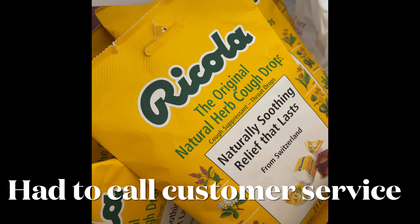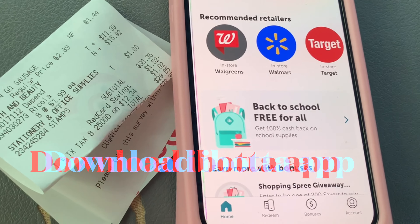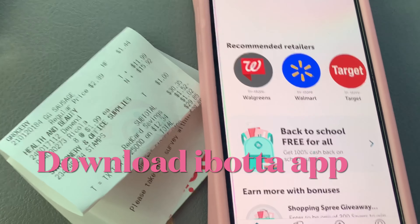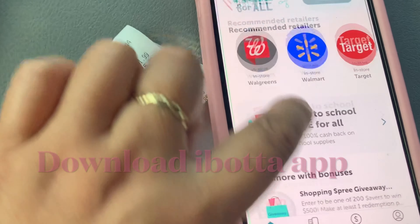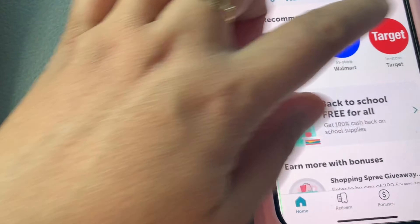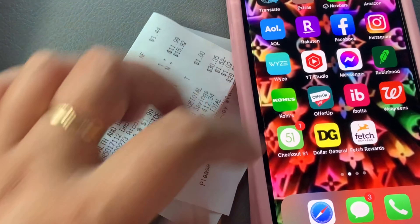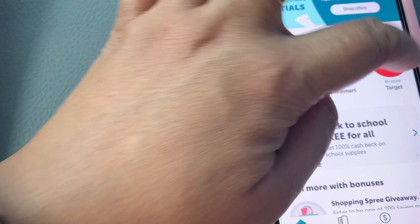I was trying to do separate transactions so I can roll over the gift cards. Most of you requested how Ibotta works, so I'll show it to you. I went to Target. This is the Ibotta app — click on Ibotta and Target.